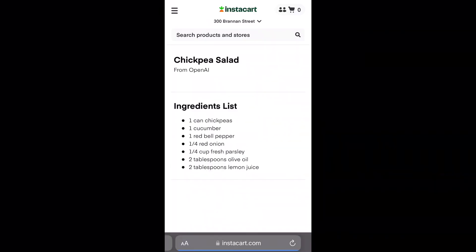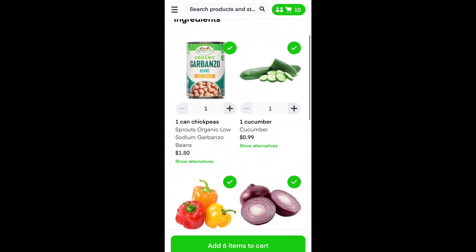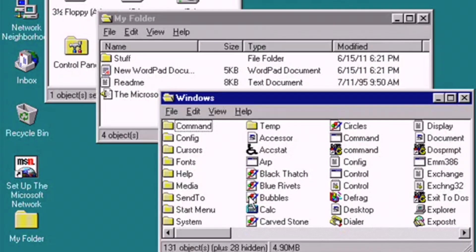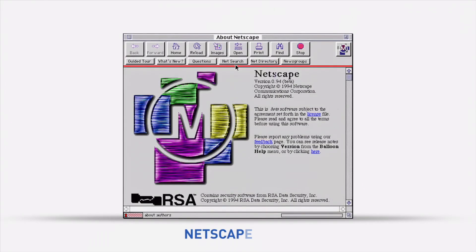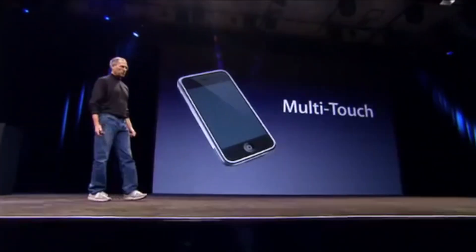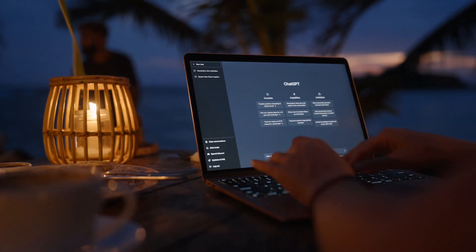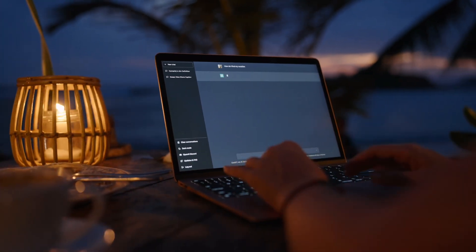Now imagine that instead of 11 integrations, you have thousands of integrations available that can all talk to each other. There have been many key user interface breakthroughs in computing — from the graphical user interface of PCs to the web browser to smartphone apps with multi-touch. I believe that ChatGPT, with the countless plugins that will arrive, will be a new breakthrough in user interfaces and might replace the classical web browser altogether, or at least challenge how we use web browsers and smartphone apps in the future. It's that big of a deal.